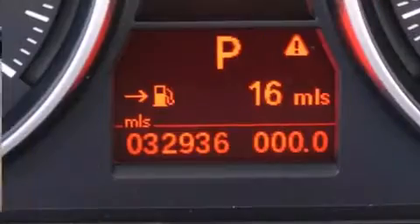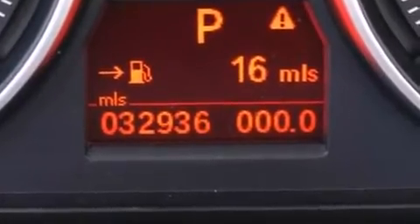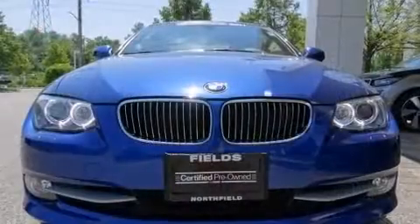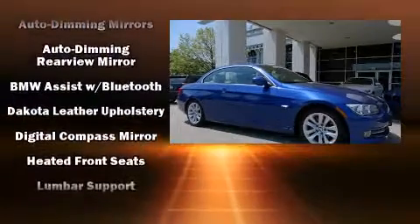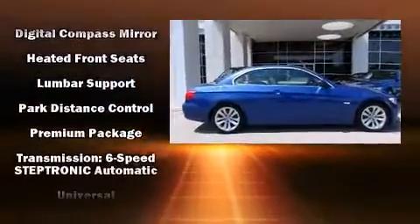BMW also prioritized safety and security with features such as dual front impact airbags, knee airbags, integrated rollover protection, ignition disabling, an emergency communication system, and four-wheel disc brakes with ABS. Brake assist technology provides extra pressure when applying the brakes.